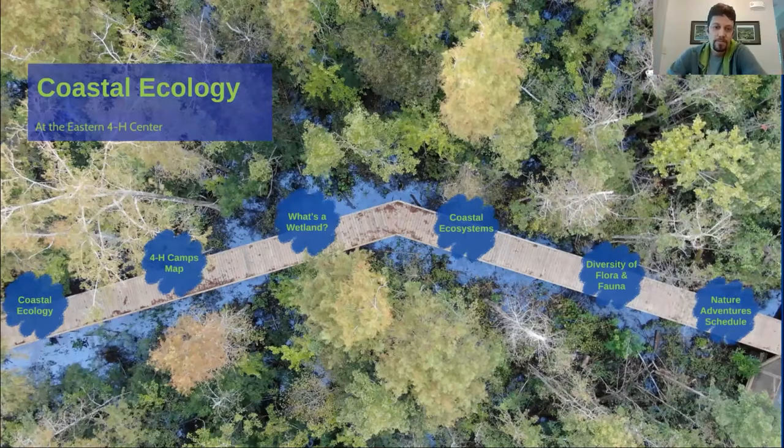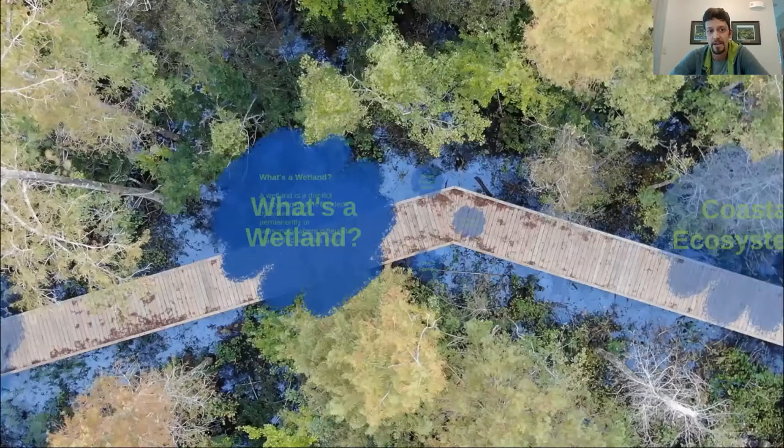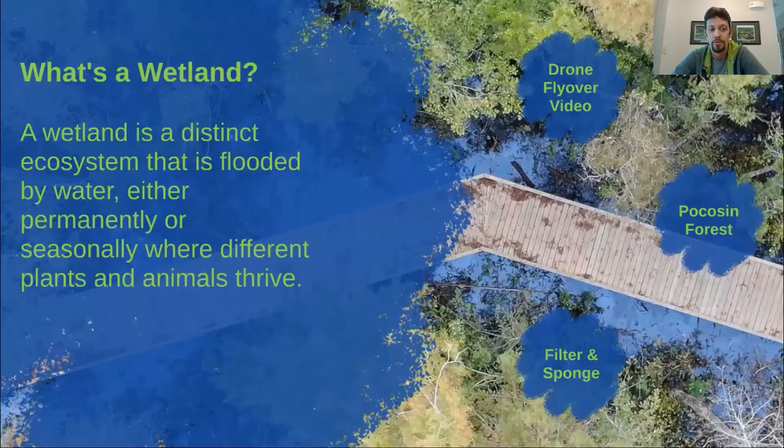Welcome to today's session. I'm Jonathan Peoples, or JP, the program director here at the Eastern 4-H Center. Today we're going to essentially go on a virtual boardwalk tour. We have some pre-recorded videos that we'll go through and some things we'll show you right off our boardwalk. We're going to start out with what is a wetland — essentially it's a distinct ecosystem that is flooded by water either permanently or seasonally, where different plants and animals thrive. It's a broad term, and we'll get into the types of wetlands we have here at the Eastern 4-H Center shortly.